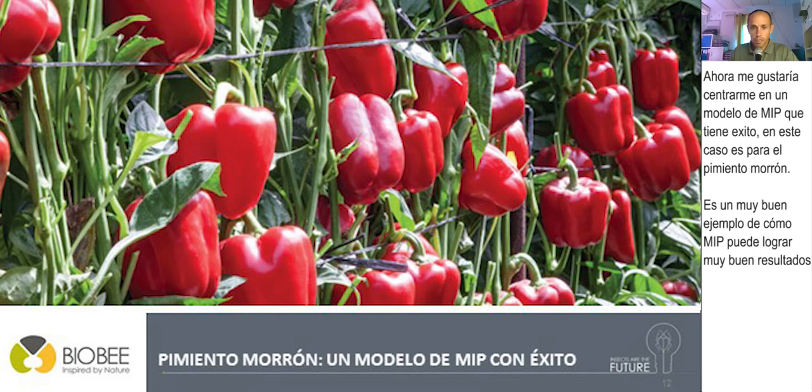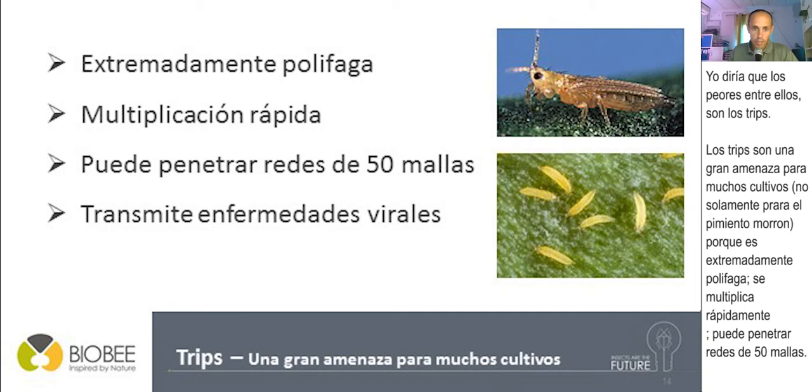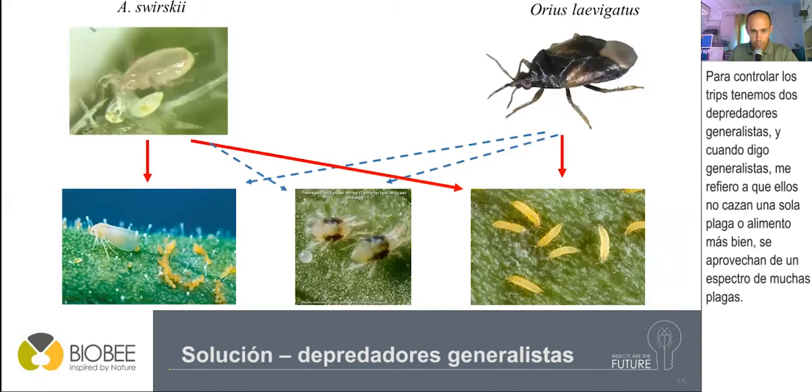In sweet pepper, we have different pests, as you can see in this picture. This is the list of major pests we usually encounter in Israel and around the Mediterranean area. The worst of them would be thrips. Thrips is a major threat to many crops, not just sweet pepper, because it is extremely polyphagous, has rapid multiplication, can penetrate 50-mesh nets, and worst of all, it will transmit virus diseases.